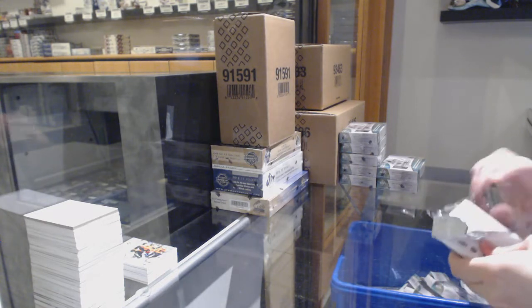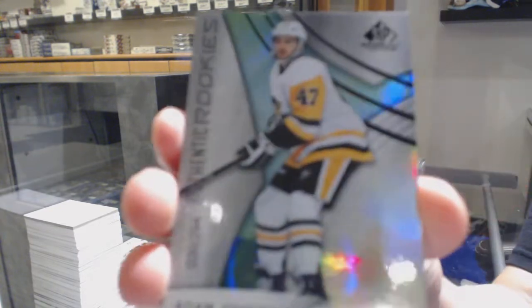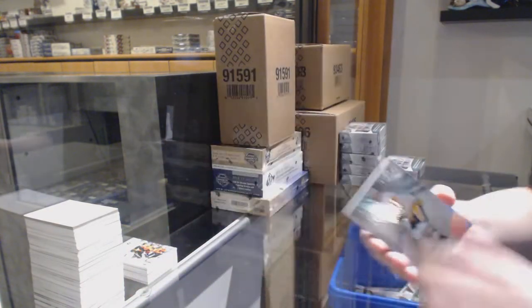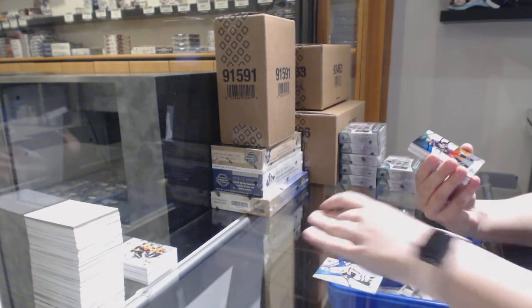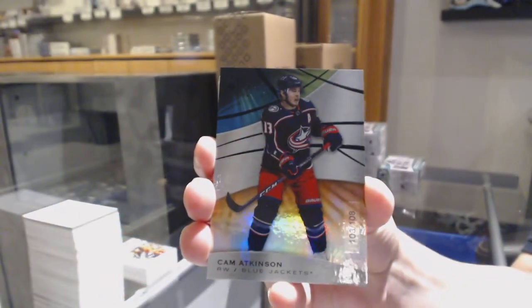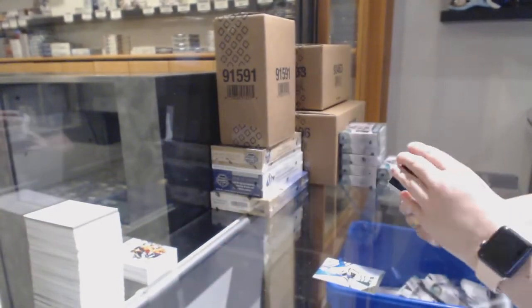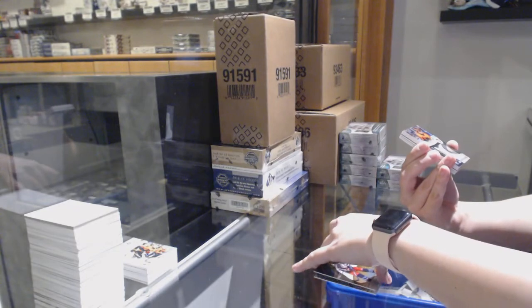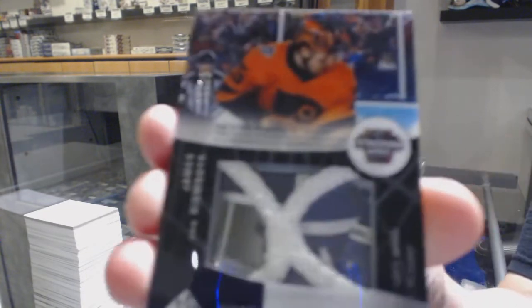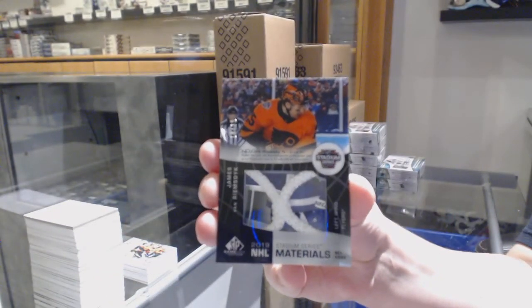I'm feeling Jack Hughes. We hit Jack Hughes auto! Number to 294, rainbow for the Penguins, Adam Johnson. Orange, number to 108 for the Columbus Blue Jackets, Cam Atkinson. We've got a Stadium Series Materials net cord, number to 35 for the Philadelphia Flyers, James van Riemsdyk.